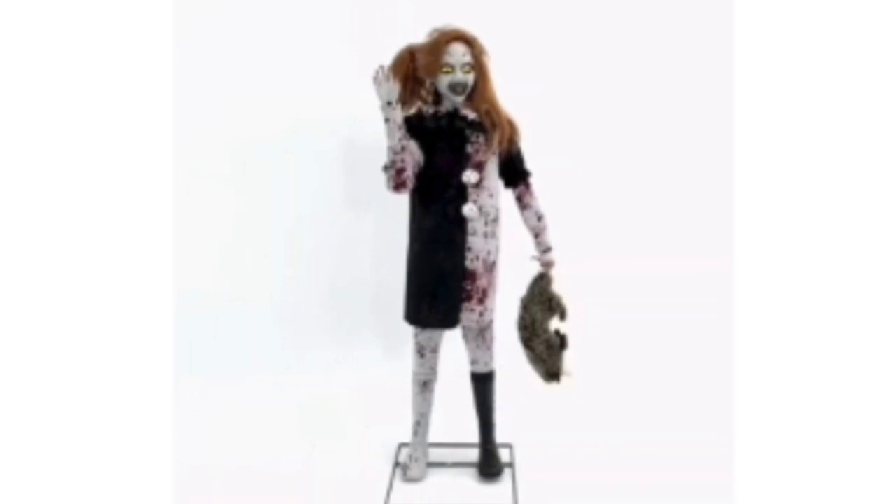Next up, we have the Pale Girl from Terrifier, and this animatronic also looks really good. I think they both look very accurate. I think Art the Clown is better, but this one is also very good. Very nice face mold, and all the details look really good, and the movements on both of them are very good.